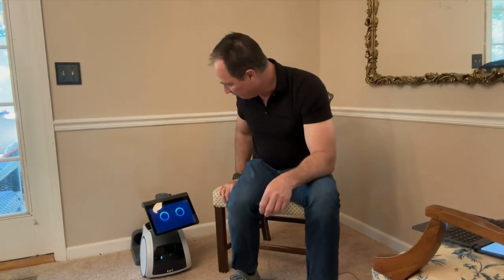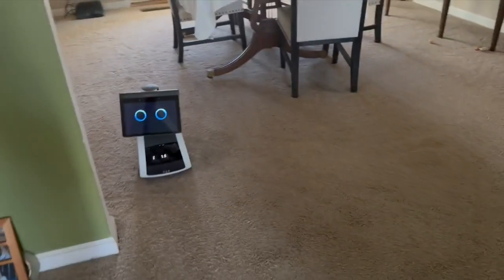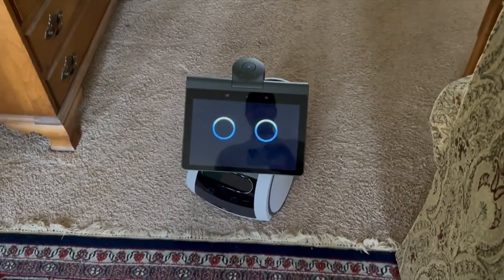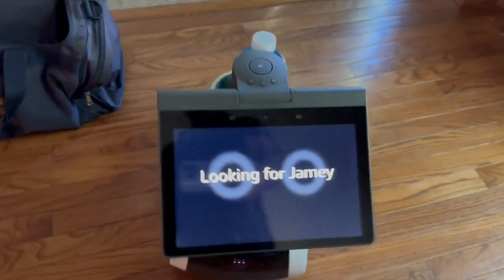Astro, follow me. Astro learns the floor plan of your house and every now and then leaves its charger just to hang out. You can also name each room — Astro, this is the living room — and it learns the faces, voices, and names of people in the house.